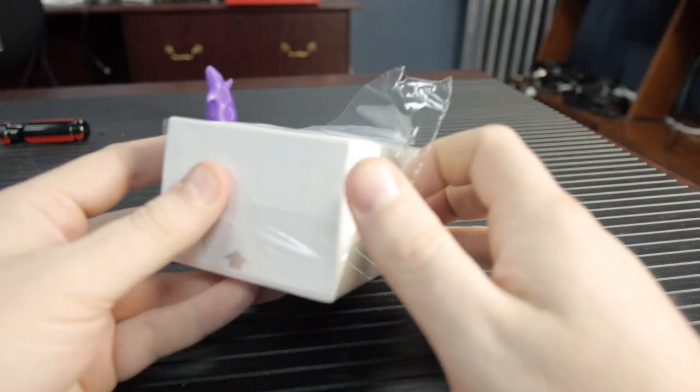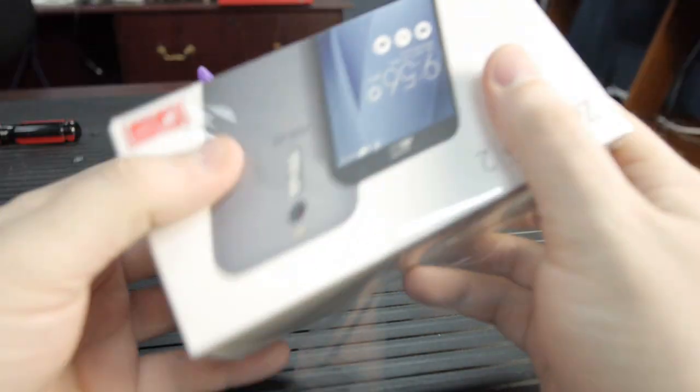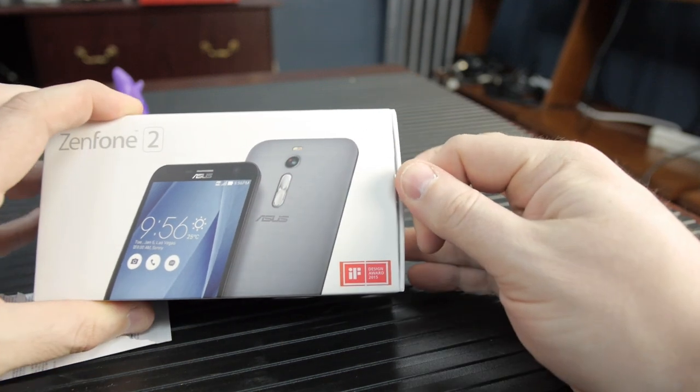The conversation that I really want to have with you about this phone is how much of a disruption it has the potential to be. So this is the Asus Zenfone 2 that we're talking about. But first, the tech.